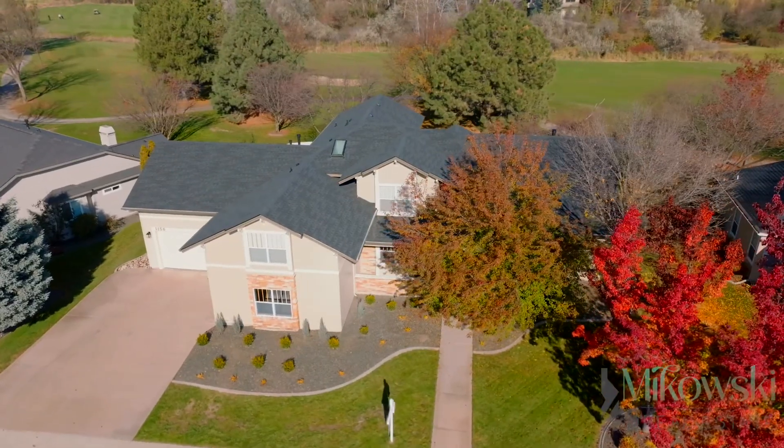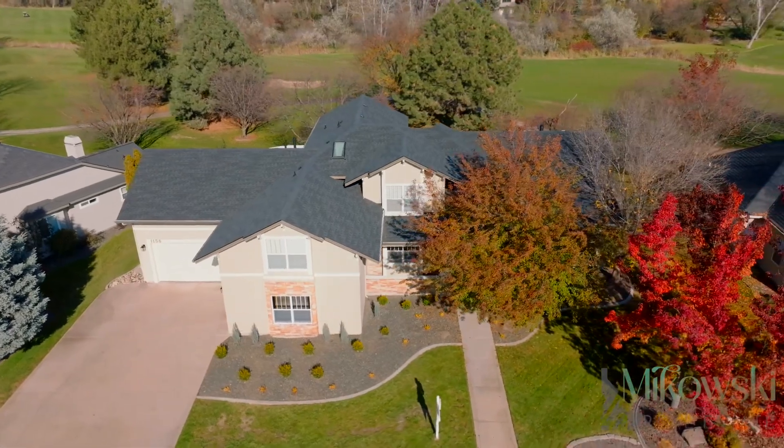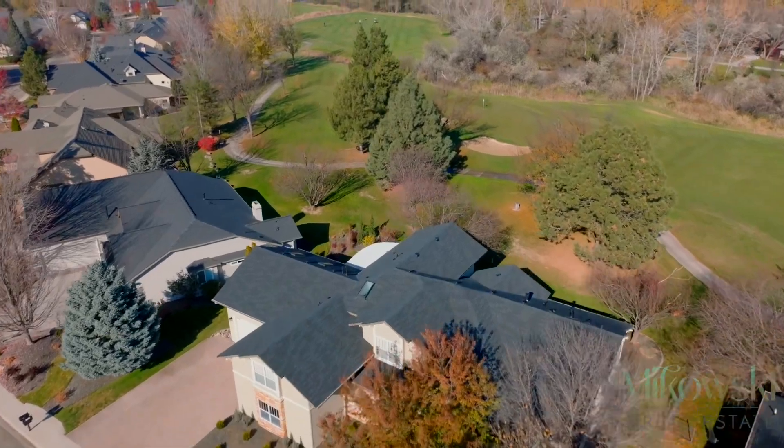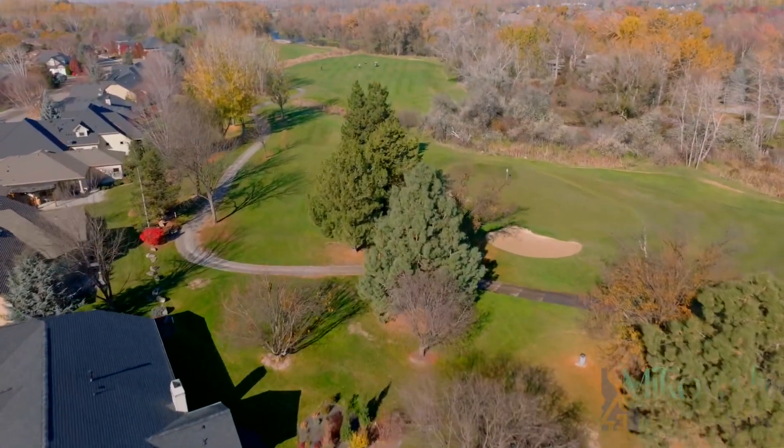Nestled in the premier Banbury Meadows golf course community, this country inspired estate sits on just over a quarter acre lot, combining luxury living with convenient access to all of Eagle's top amenities.